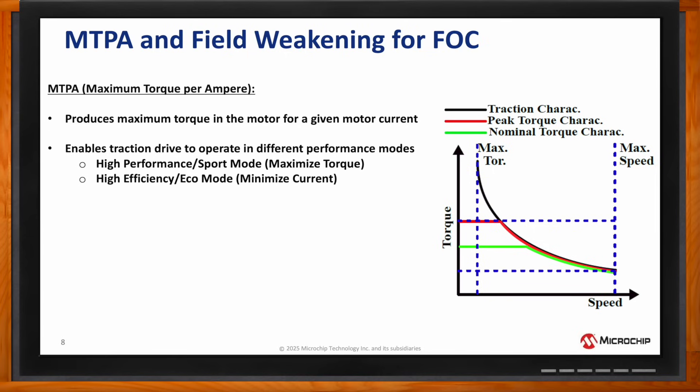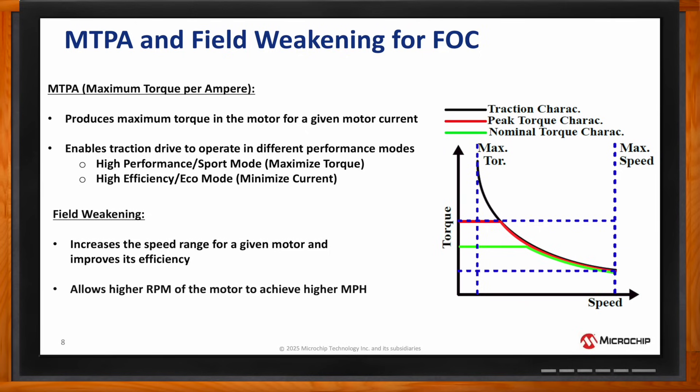The field weakening algorithm allows motors to operate beyond their speed range, which is essential for increasing the RPMs to achieve higher miles per hour of a motor while conserving the battery power. These advanced algorithms executed on the digital signal controller can enhance the performance, efficiency, and reliability of electric scooters, bikes, mopeds, and rickshaws, making them more viable and attractive for customers.